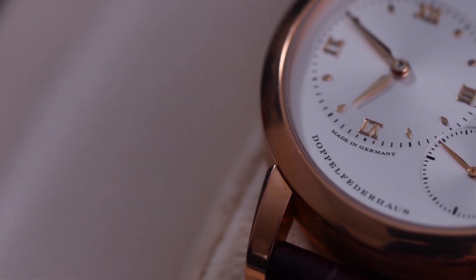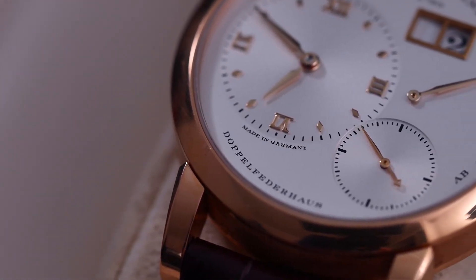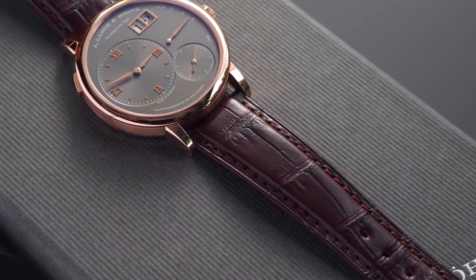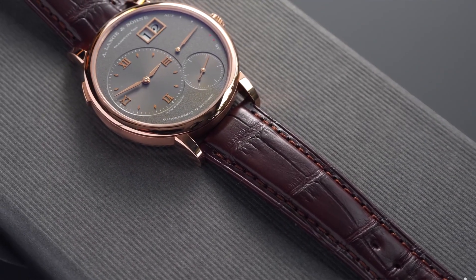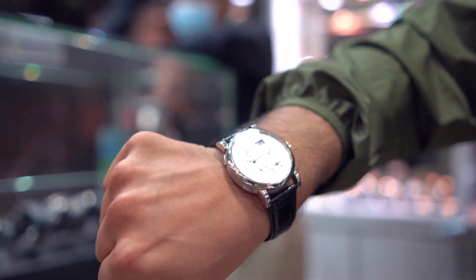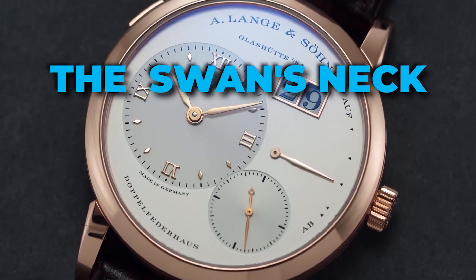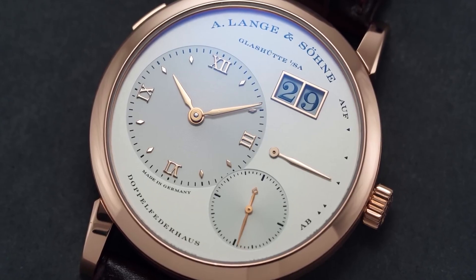Under the hood, the in-house movement reflects Saxon watchmaking traditions with its untreated German silver three-quarter mainplate adorned with Glashütte stripes. The balance cock showcases hand-engraved finishing, while the swan's neck regulating device adds a touch of elegance.